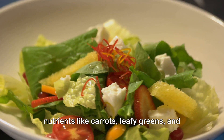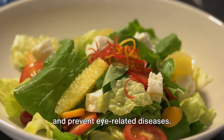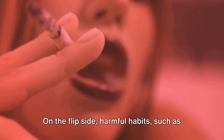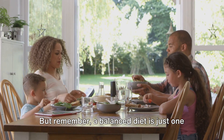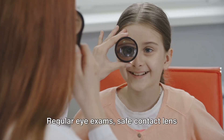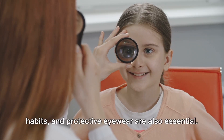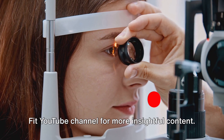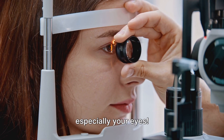To conclude, our diet and lifestyle choices have a profound impact on our eye health. Foods rich in nutrients like carrots, leafy greens, and seafood can significantly boost our vision and prevent eye-related diseases. On the flip side, harmful habits such as smoking can increase our risk of eye conditions. Remember, a balanced diet is just one part of the equation — regular eye exams, safe contact lens habits, and protective eyewear are also essential. Don't forget to subscribe to the Flavor Fit YouTube channel for more insightful content. Here's to your health, especially your eyes.